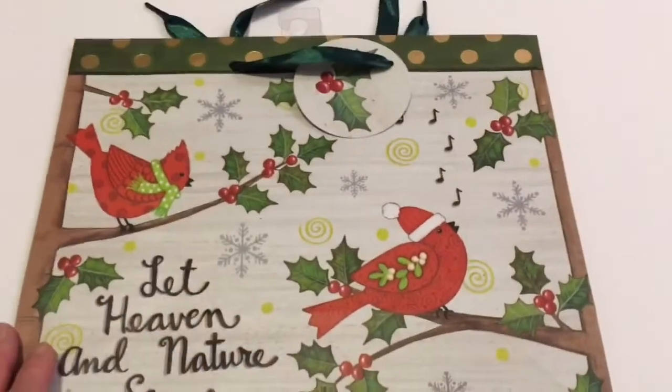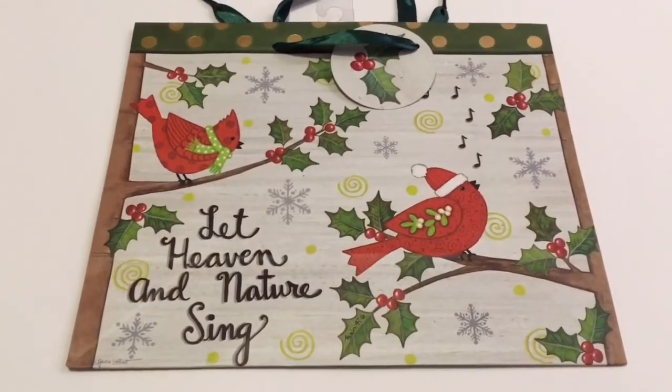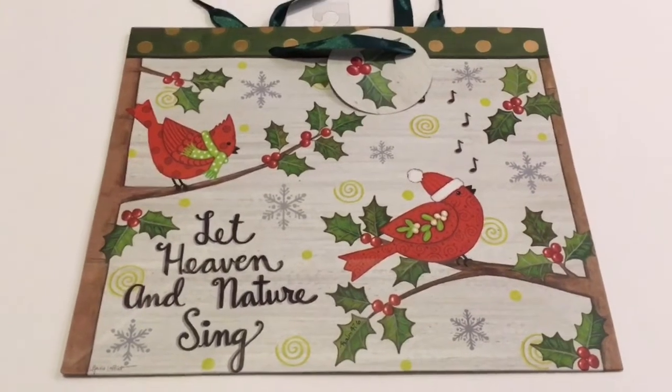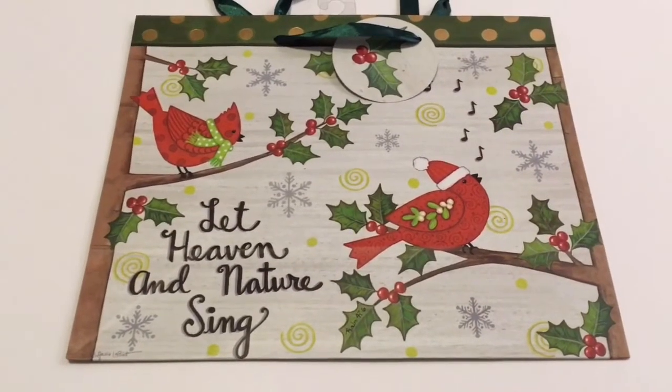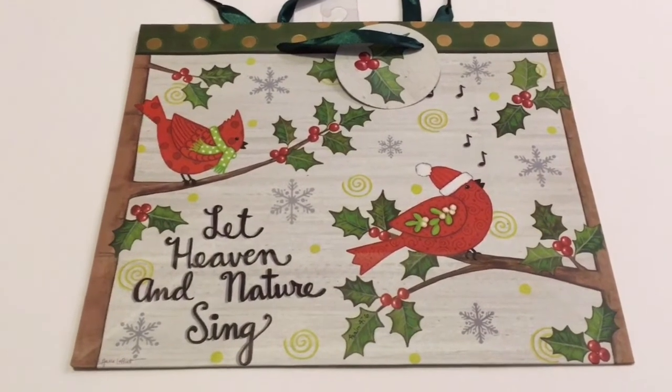I hope you all enjoyed this Dollar Tree Haul and I hope everyone had an absolutely wonderful weekend. If you have not subscribed, please subscribe and hit the notification bell so you'll be notified every time we upload a video. Bye everyone!